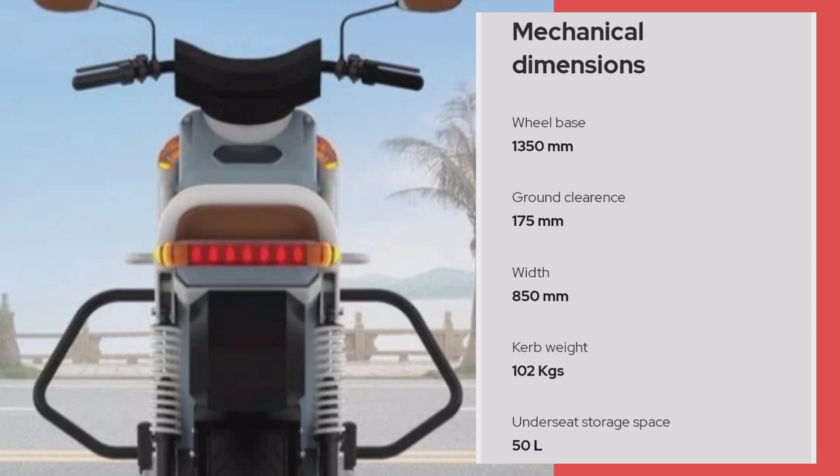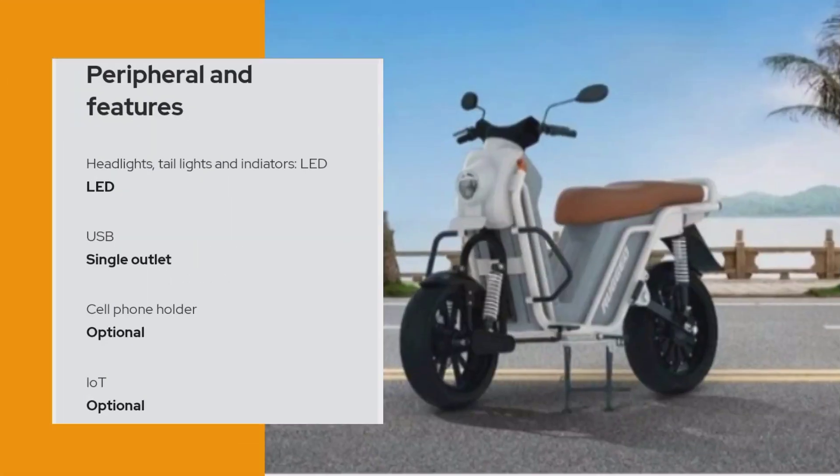Under seat storage space mil raha hai — apko considerable liter boot space jo ki sundar hai. Next ata hai iska peripherals and features: headlight, tail lamp and indicators LED mil raha hai. USB single outlet mil raha hai. Cell phone holder optional hai, IoT optional.